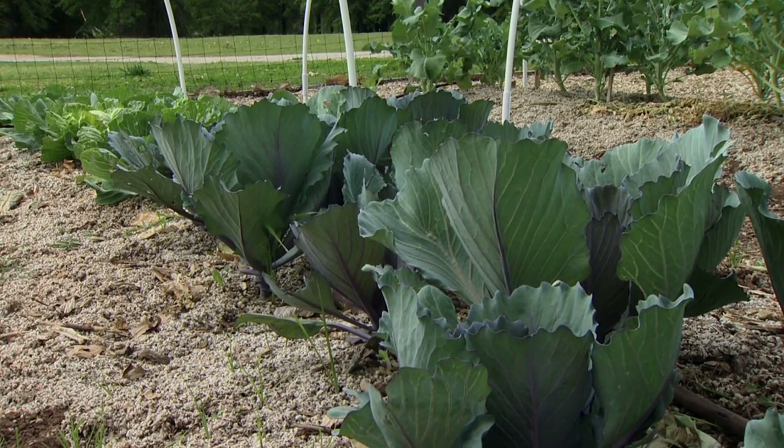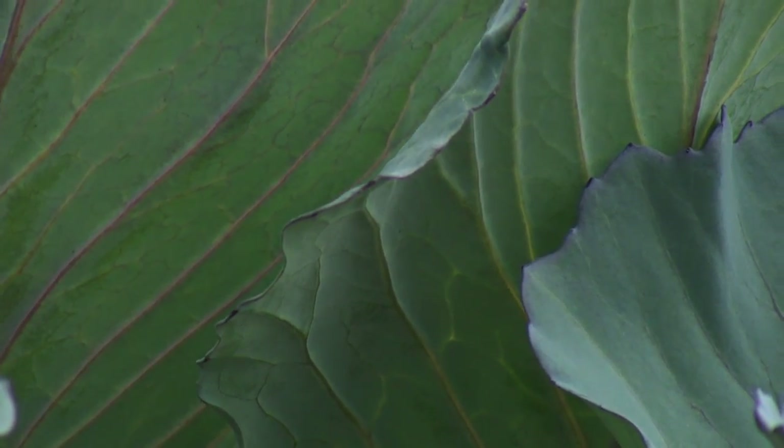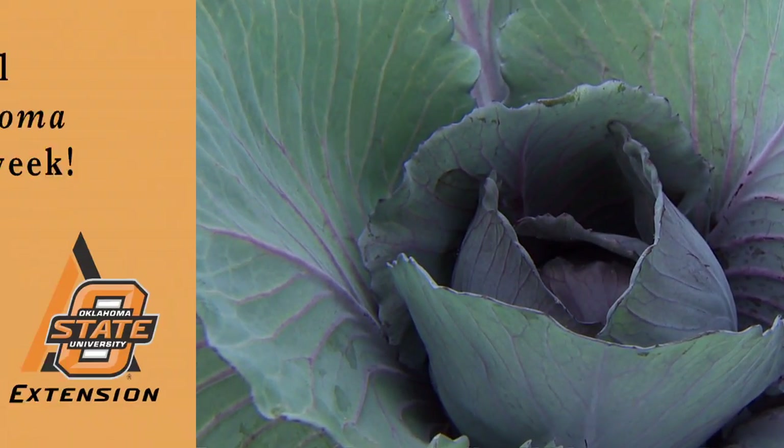As the spring rolls on we want to just watch for those pests, keep our cabbage covered to protect them against the worms, and we're going to have a wonderful harvest here before long.